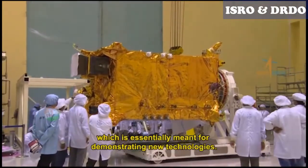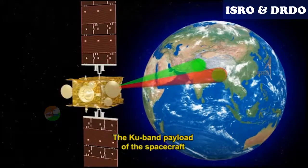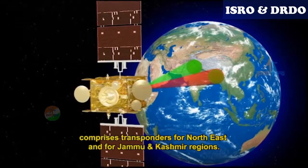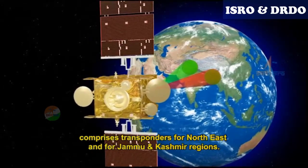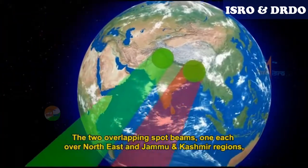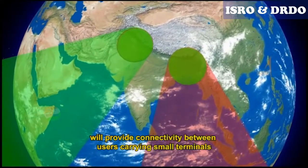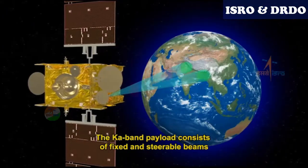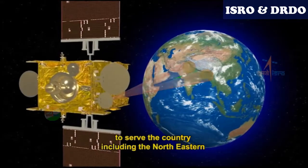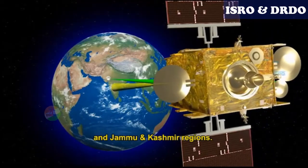The Ku band payload of the spacecraft comprises transponders for the North East and for the Jammu and Kashmir regions. The two overlapping spot beams, one each over the North East and Jammu and Kashmir regions, will provide connectivity between users carrying small terminals. The Ka band payload consists of fixed and steerable beams to serve the country, including the North East and Jammu and Kashmir regions.